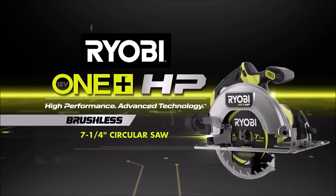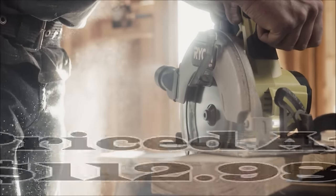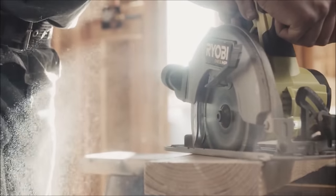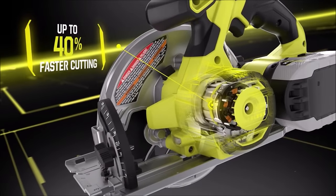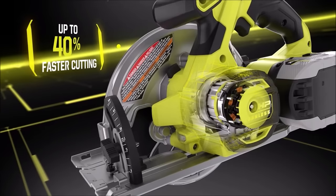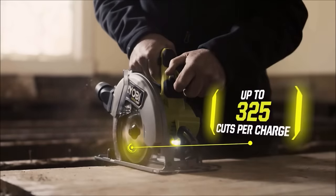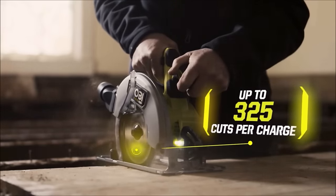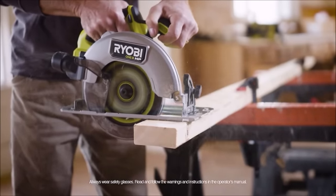Number 9. Introducing the Ryobi 18-volt Brushless Cordless 7-1/4-inch circular saw, available at a competitive price of $112.98. This circular saw is engineered for speed and efficiency, making it an excellent addition to your toolkit. Key features include a brushless motor that delivers cutting speeds up to 40% faster than traditional models. With an 18-volt OneP+ 6Ah battery, you can expect over 325 cuts per charge, ensuring extended usage on a single battery charge. The saw also offers impressive bevel capacity, ranging from 0 to 56 degrees, providing versatility for various cutting angles.